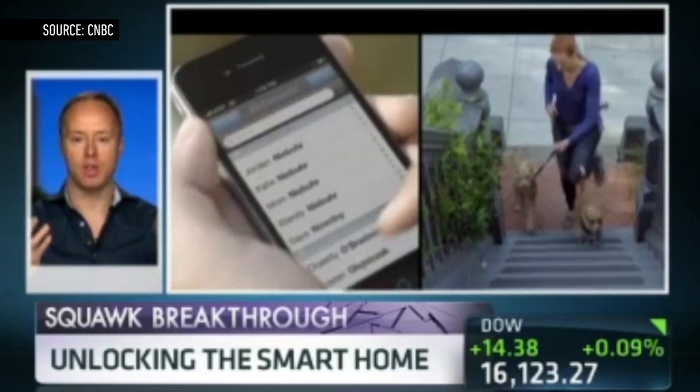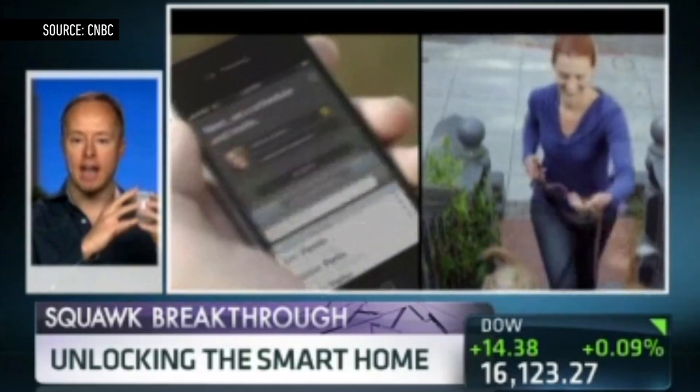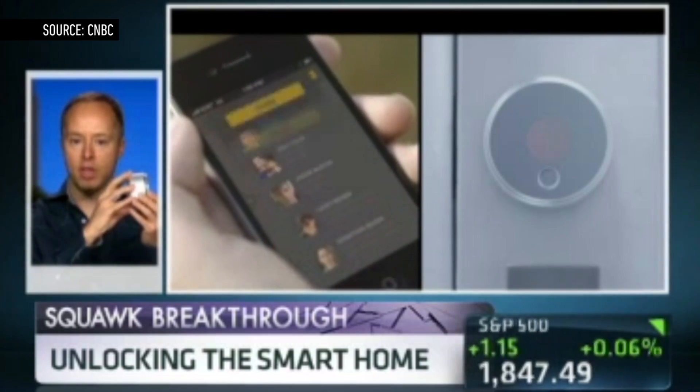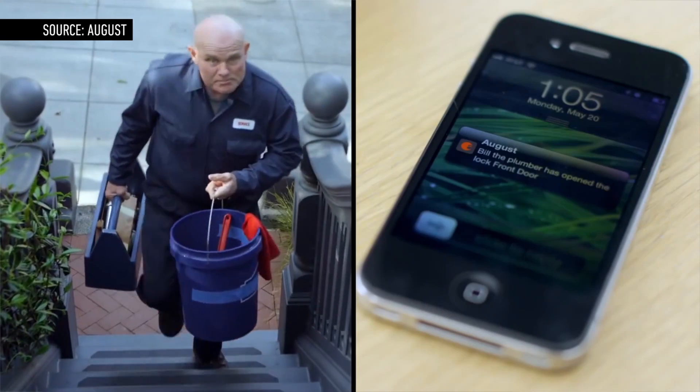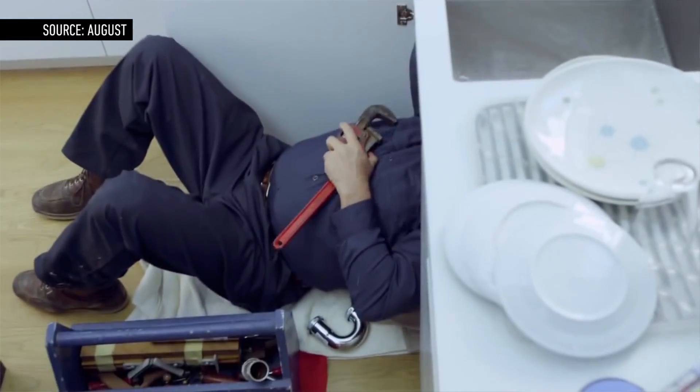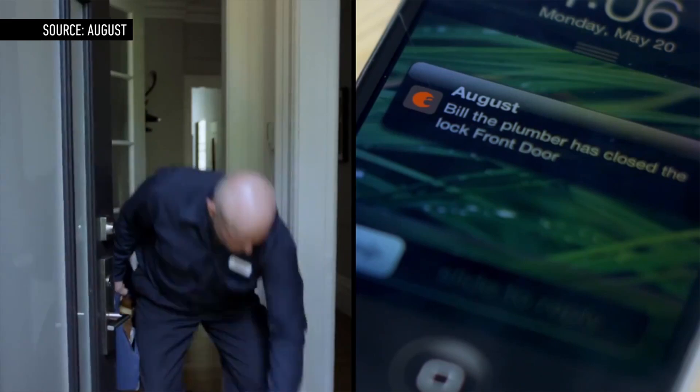It's a device you put on the inside of a door. It attaches to your existing deadbolt lock to allow you to stop using metal keys and instead use your smartphone to access a house or a business — and also to give keys to your family, your housekeeper. You can set the time, the hours. It works and it really solves the problem of keys.